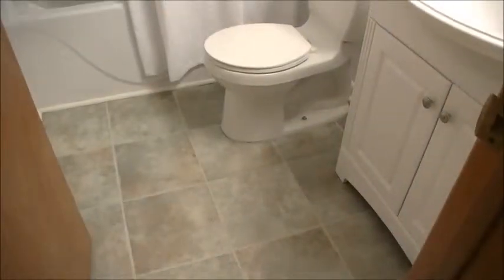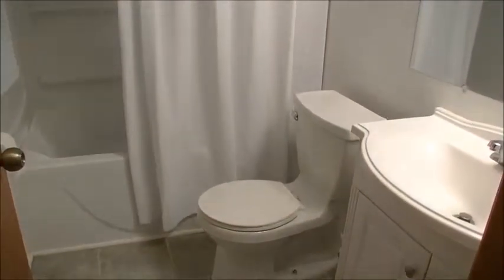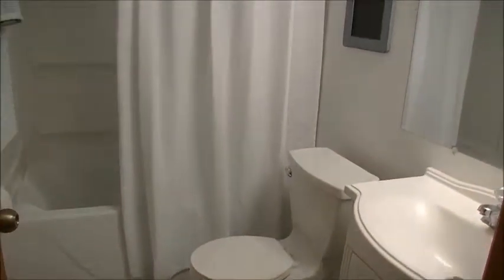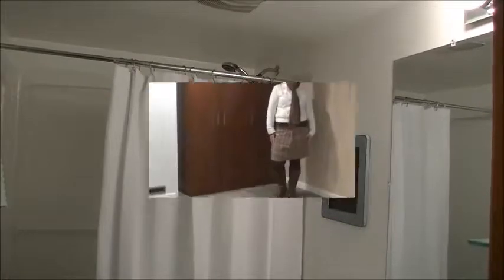So this is the lower level bathroom. As you can see, it's also been nicely updated — new vanity, new commode. It's got a big soaker tub, which is sort of nice. Just great to have a second bath. And this is off the family room. Let's take a look at the family room.